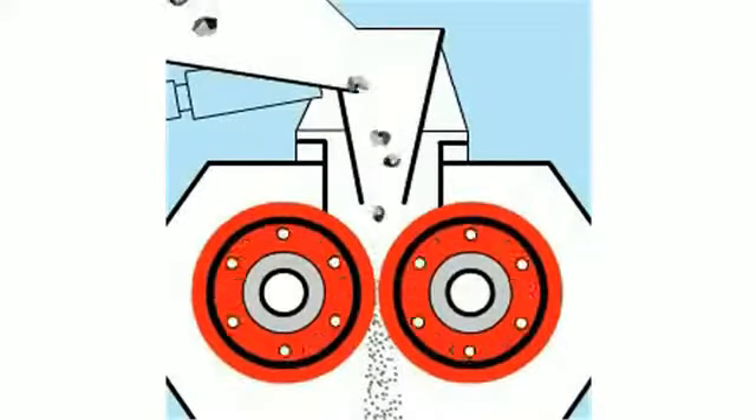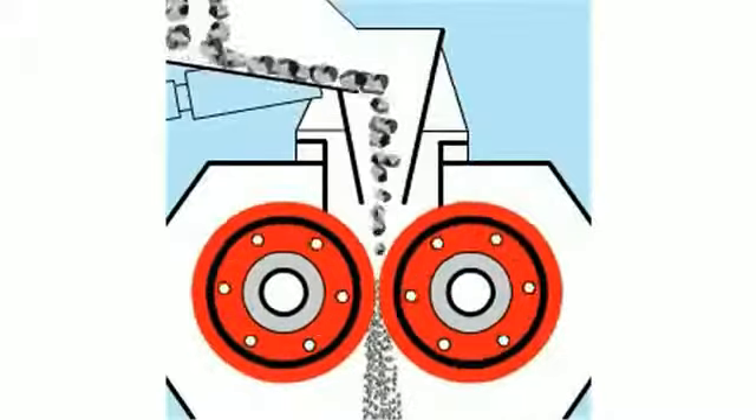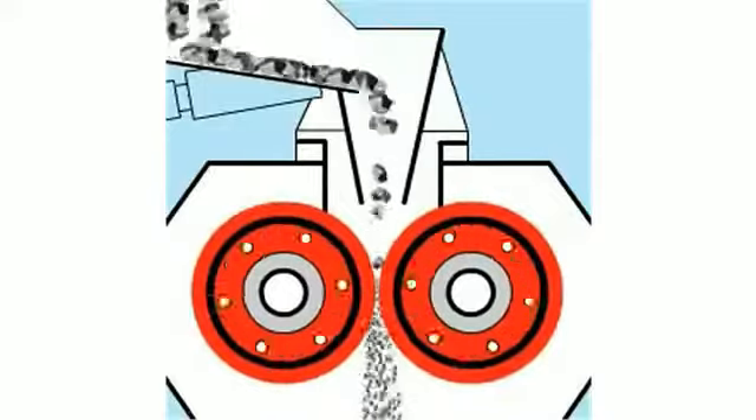The 450 Smooth Roll Crusher offers high performance in fine grinding applications such as coke breeze, anthracite, and sinter plants, oil shale, and ash.